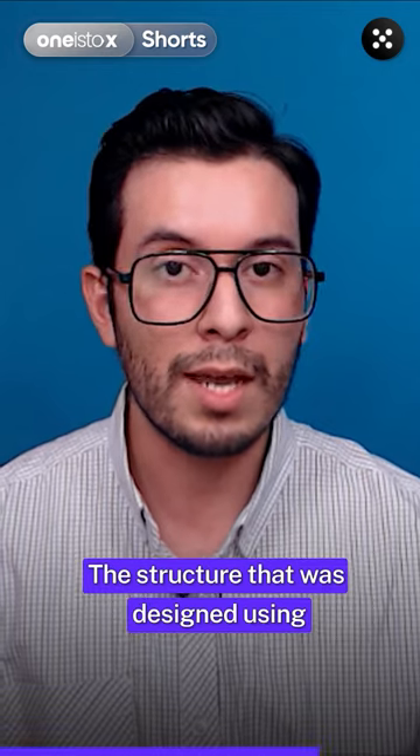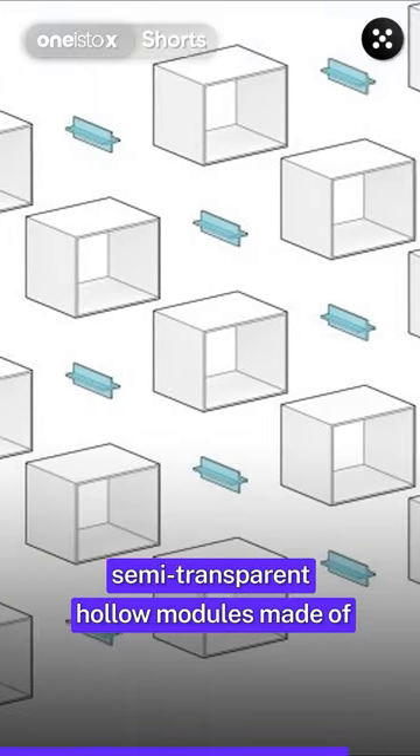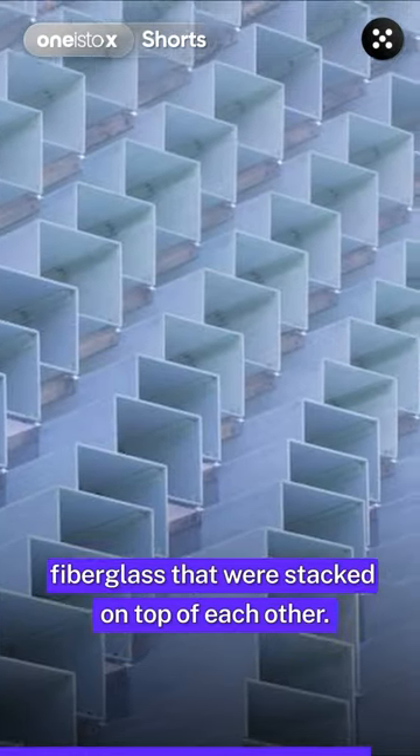The structure, designed using computational tools, is composed of semi-transparent hollow modules made of fiberglass that were stacked on top of each other.